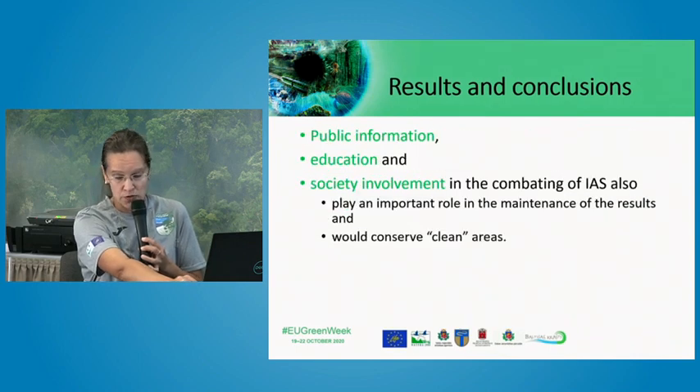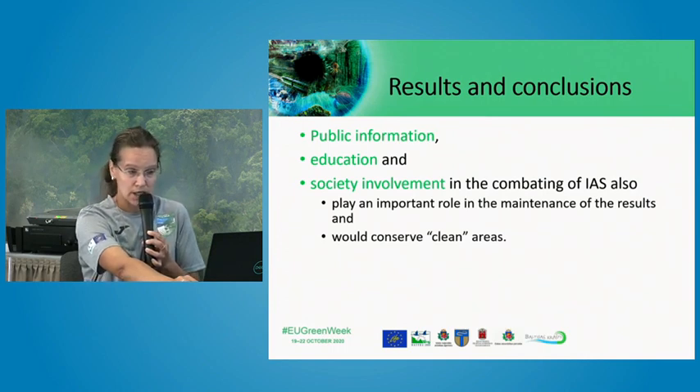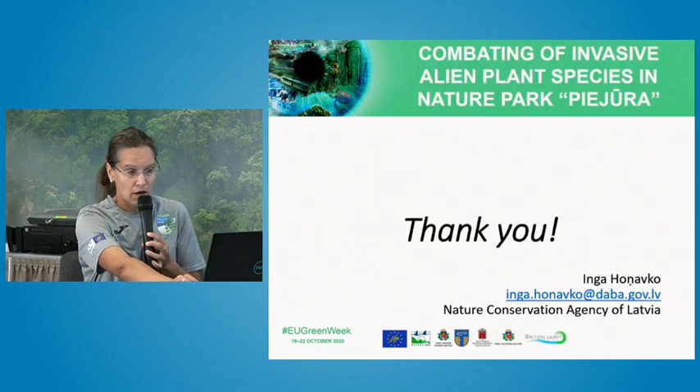Involvement of society can be very successful and is an understandable tool for communicating nature values with the public — not only here in Nature Park Piejūra, but also in other nature areas in Latvia and beyond. Thank you very much for your attention, and thank you once more to my colleague Everita for this presentation.